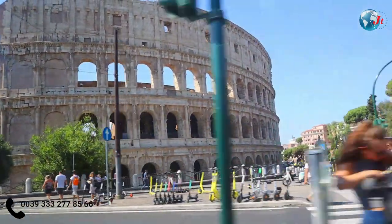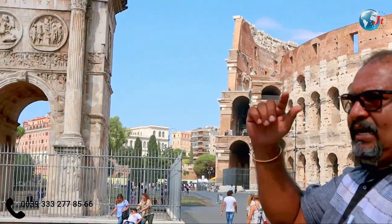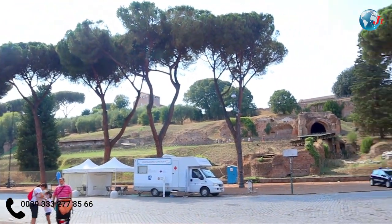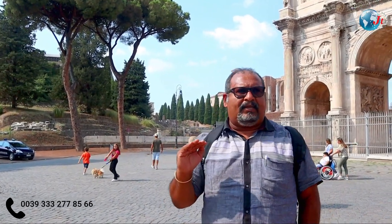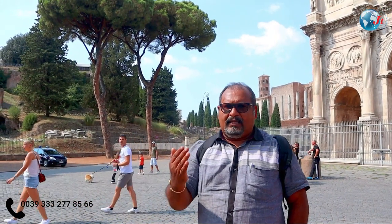We can take a tour of the Colosseum. The Roman Forum is on the right side. The Roman Forum is a village dating back to BC 780. In this village, there are many people.